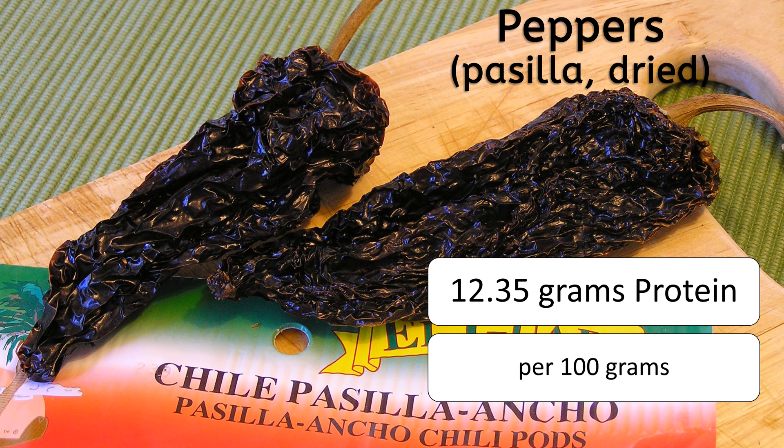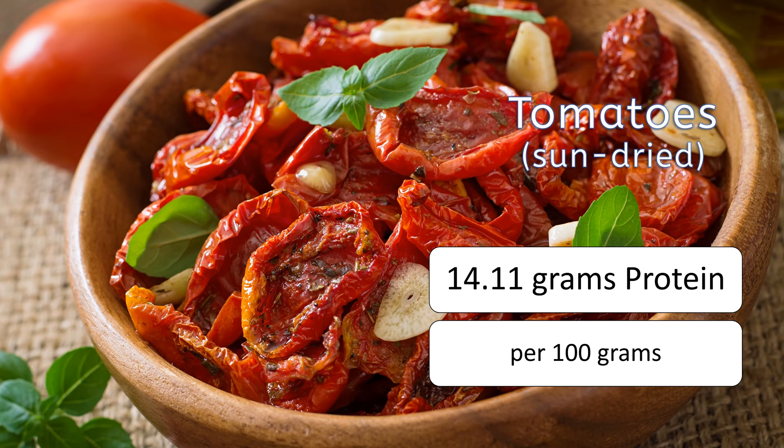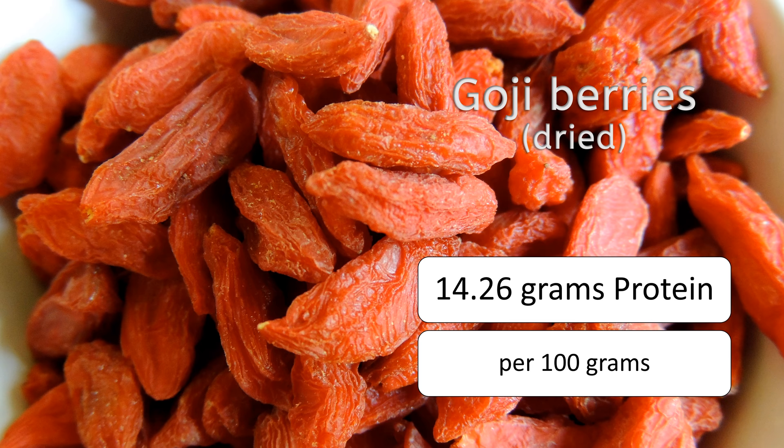At number 10 is sprouted mature seeds of soybeans having 13.1 grams of protein. At number 9 is sun-dried tomatoes with 14.11 grams of protein. At number 8 is dried goji berries, which has 14.26 grams of protein per 100 grams.